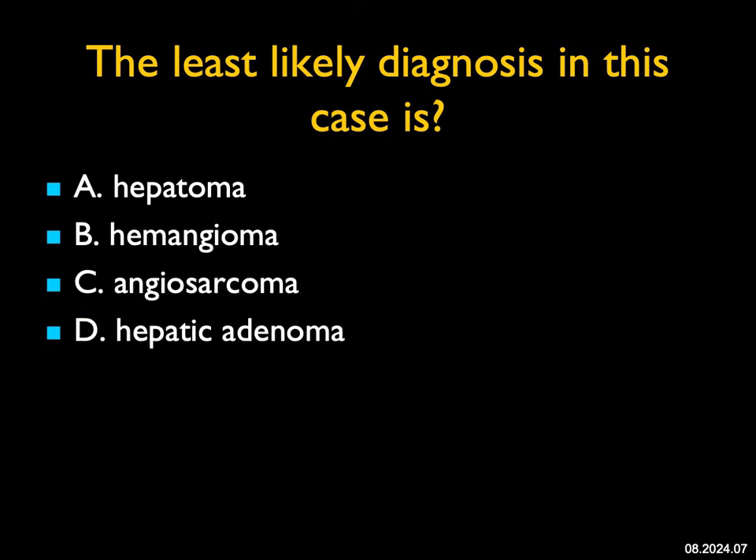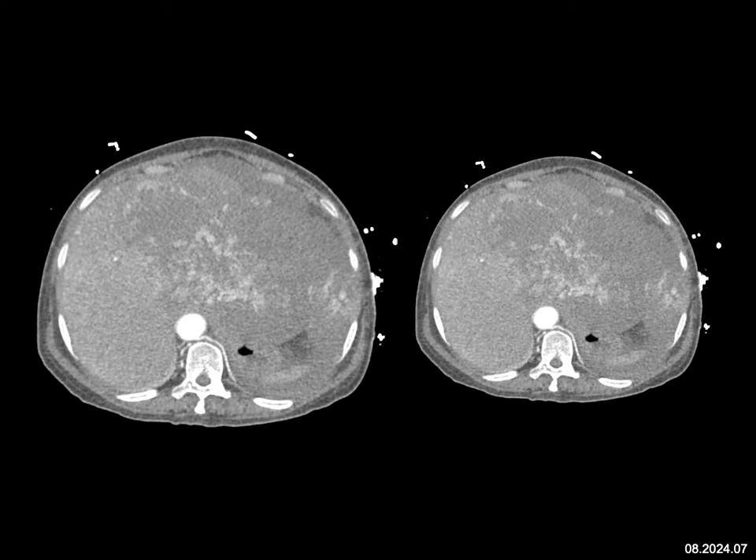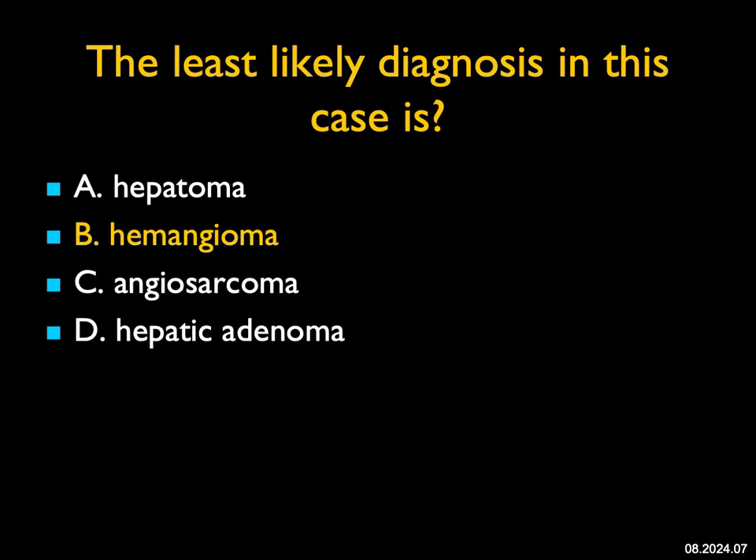The least likely diagnosis in this case: you see an infiltrating tumor from the left lobe into the right lobe of the liver, with lots of neovascularity present. This looks like an aggressive tumor. It could be a hepatoma. It could be an angiosarcoma, which are typically very vascular. It could be hepatic adenoma — hepatic adenomas usually, but not always, are better defined, and if this was one, it would be transitioning into a hepatoma. The one thing this is not is a hemangioma. Hemangiomas can be large and replace almost the entire liver, but that peripheral puddling with filling in from peripheral to central is classic. Here we have infiltrating vessels — this is an aggressive tumor, which indeed was an angiosarcoma — but the least likely diagnosis would have been hemangioma.